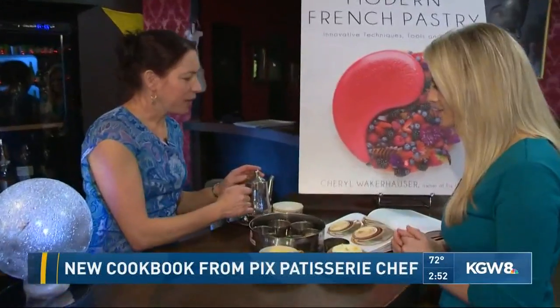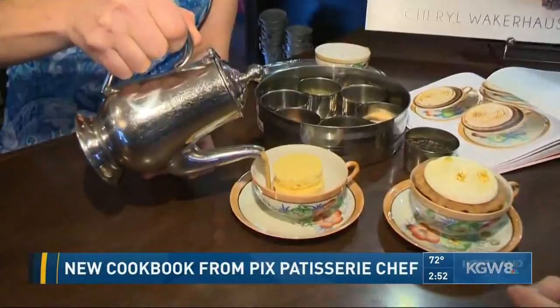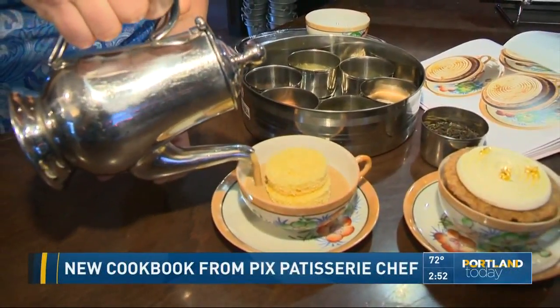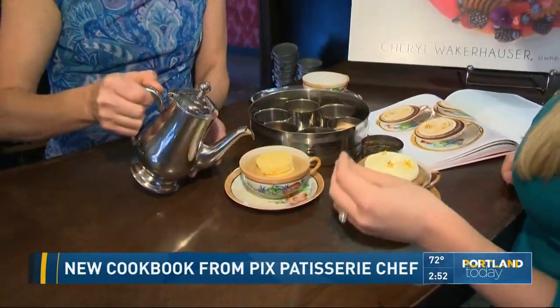Then we make a caramel glaze, which is detailed in the book, and you'll just pour this in. The Genoise is going to soak this up like a sponge. Make sure you serve this within about five minutes of finishing, so it'll be pretty warm still when you pour it in.